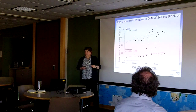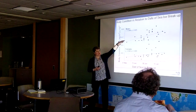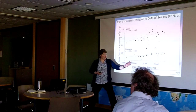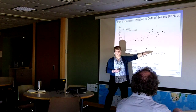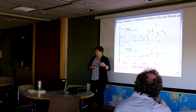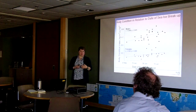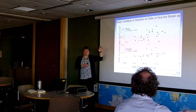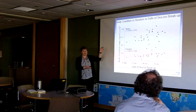Up here we have the body condition of the bears. This is an index number that integrates several measurements, and we separate them into female and male body condition. As the breakup date is later into the summertime, the body condition index value is higher. This is where a lot of the work has focused — that media presentation about impacts on polar bears because of changing sea ice conditions due to climate change. This is that really great Churchill data set.